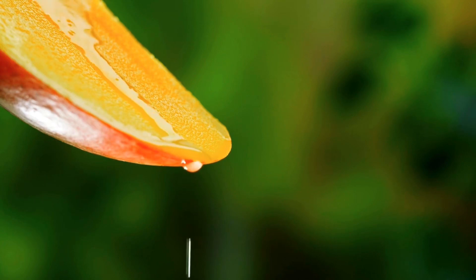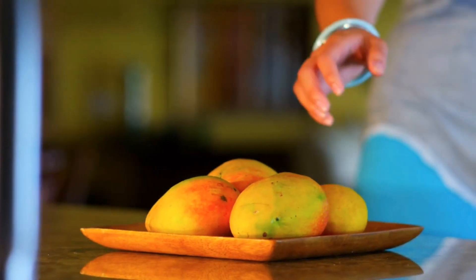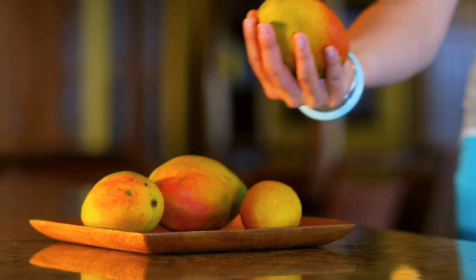Nine. Nine mangoes, bright like the sun. They're good for your eyes, too. A tasty treat that's good for you.